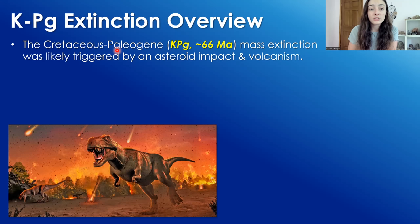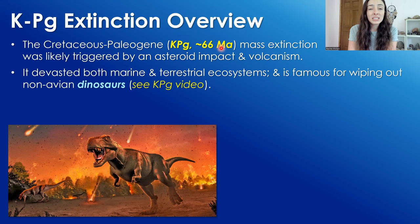The Cretaceous-Paleogene, or KPG, mass extinction event, which occurred around 66 million years ago, was likely triggered by an asteroid impact and volcanism. It devastated both marine and terrestrial ecosystems, and it's famous for wiping out the non-avian dinosaurs. I talk more about it in my KPG extinction event video — I'll link it at the top right.